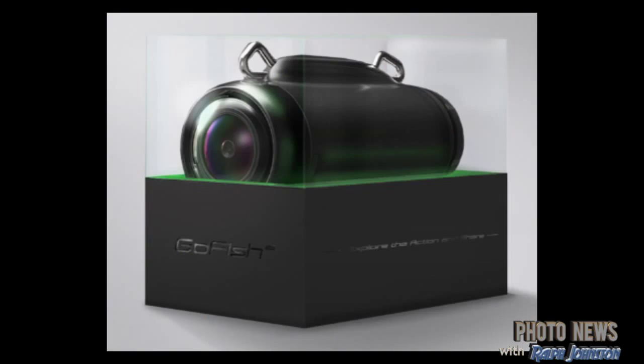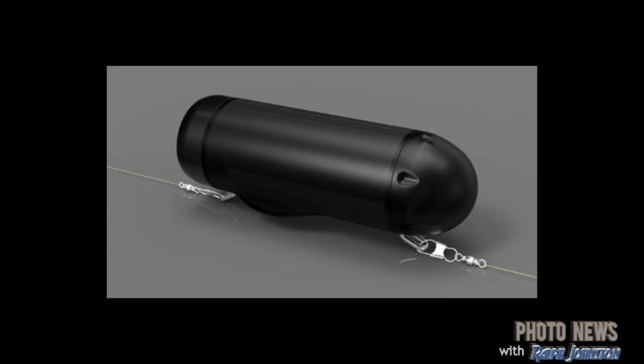My next story is about GoFish, an action camera. Yeah, I know — there are so many action cameras out there right now. But this one is designed to go on your actual fishing gear. You can throw it in the water to capture a fish biting your hook. So if you're a fisherman, you now have another tool in your arsenal to find and watch your fish.